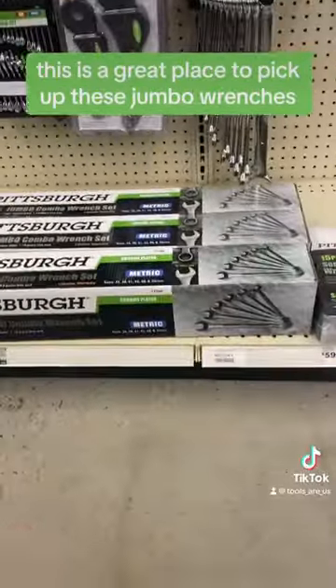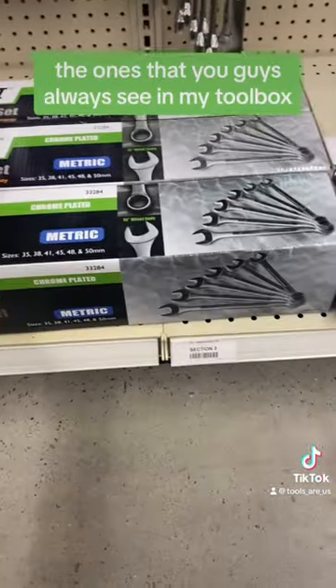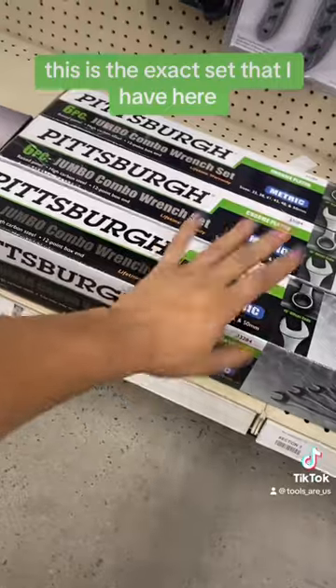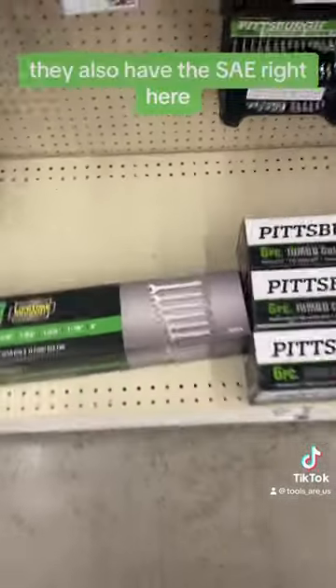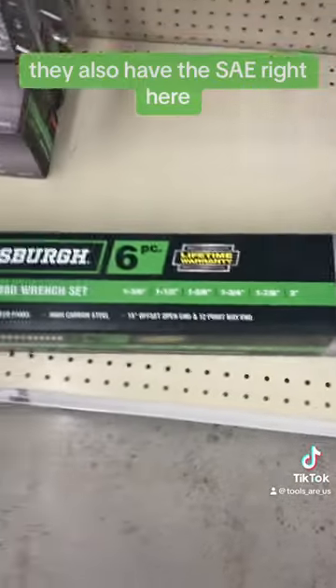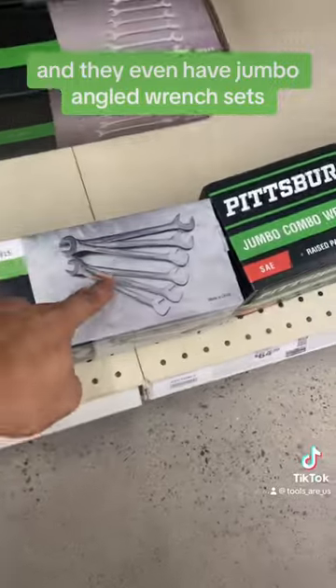Hey, what's up you guys? It's Tools R Us and today we're here on the Wrench Isle. This is a great place to pick up these jumbo wrenches, the ones that you guys always see in my toolbox. This is the exact set that I have here. I have the metric ones, they also have the SAEs right here, and they even have jumbo angled wrench sets.